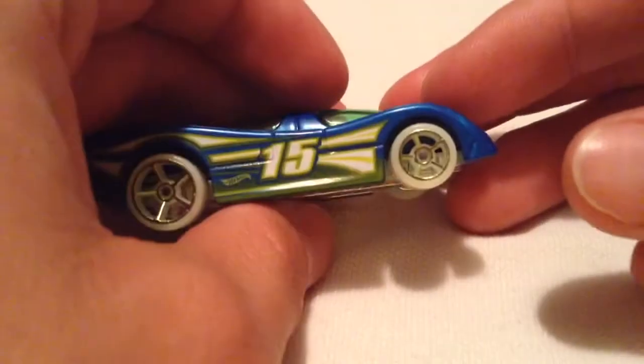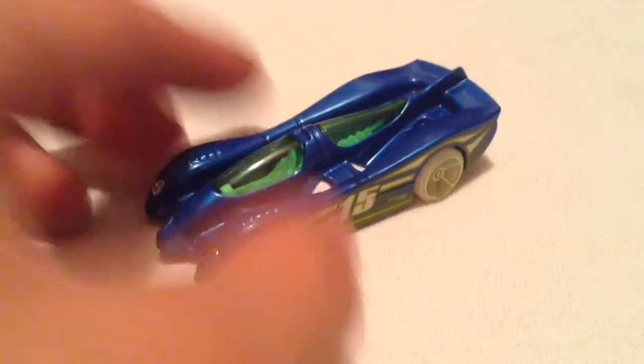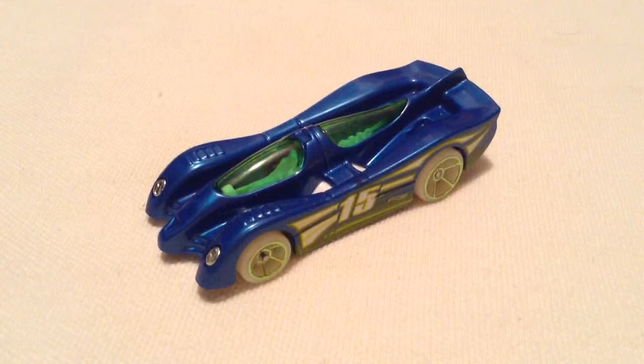Very sleek, number 15 — maybe it stands for 2015, who knows. So there you have it. Thanks for watching. Please check out my other videos. Bye bye.